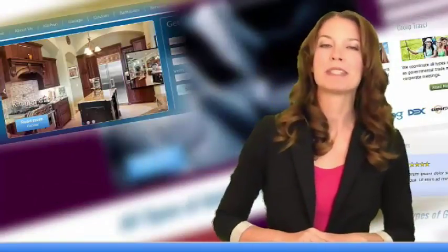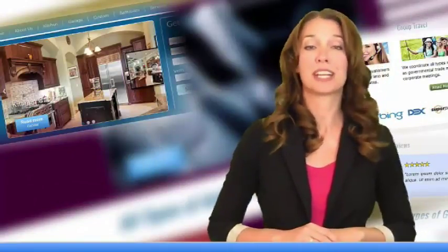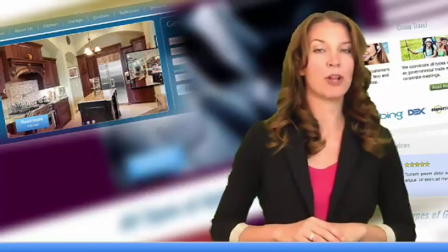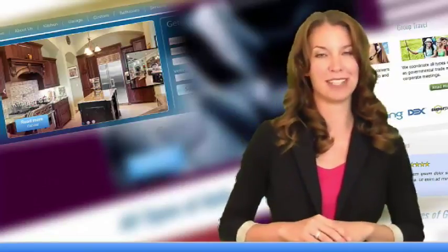Tip number four: your website needs to have videos, photos, customer testimonials, and high quality content to show that you are a reputable, established, and trustworthy business.